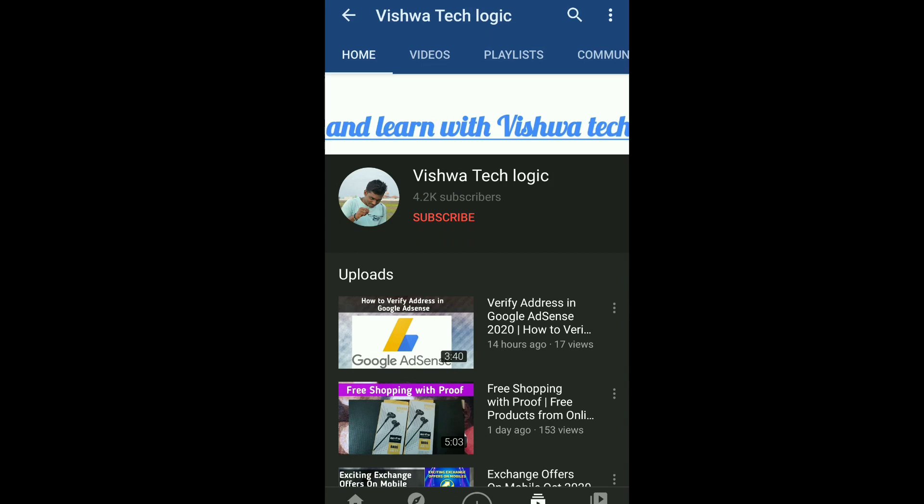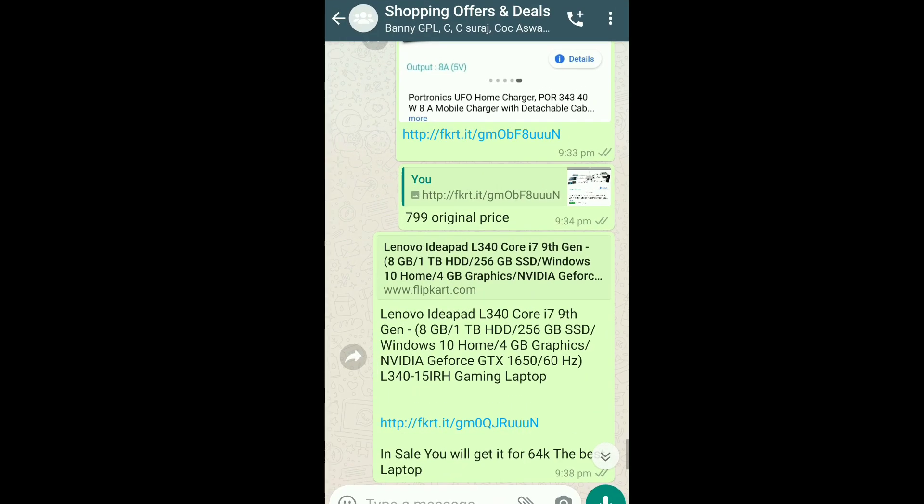Before going to the video, if you have not subscribed to our channel, please do subscribe and click on the bell icon and select 'All' to get all notifications from our channel.